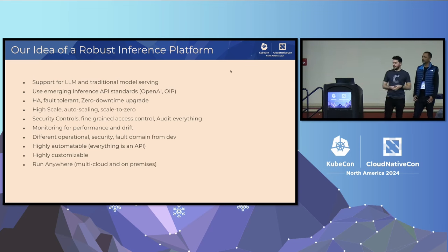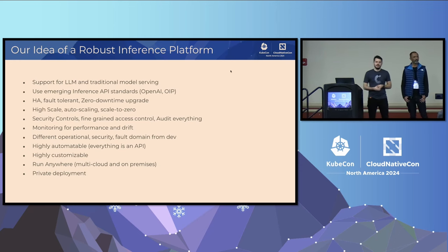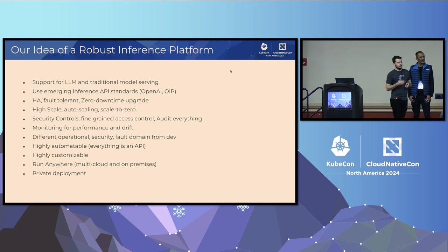It needs to run anywhere — we have customers in the public cloud, any of the public clouds, or on-premises. And lastly, it needs to support full privacy. Most enterprises, most of our customers, are not okay with sending their prompts or their proprietary enterprise context data to large language models to get responses. They need to own the infrastructure end-to-end. Everything needs to run within the VPC where they control the security boundary and ensure no data leaves the premises.